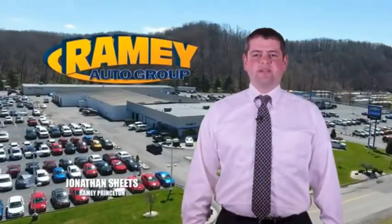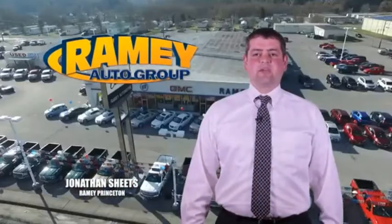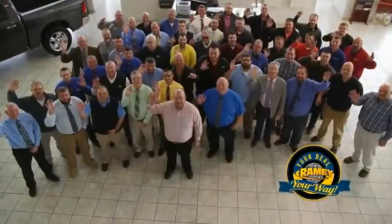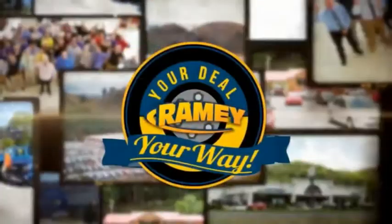Visit our stores on Ramey Row in Princeton, Tazewell, and Richlands, where you can shop 10 different franchises and over 1,000 pre-owned vehicles. We want to be your partner in the car buying experience. Because at Ramey, it's your deal, your way.